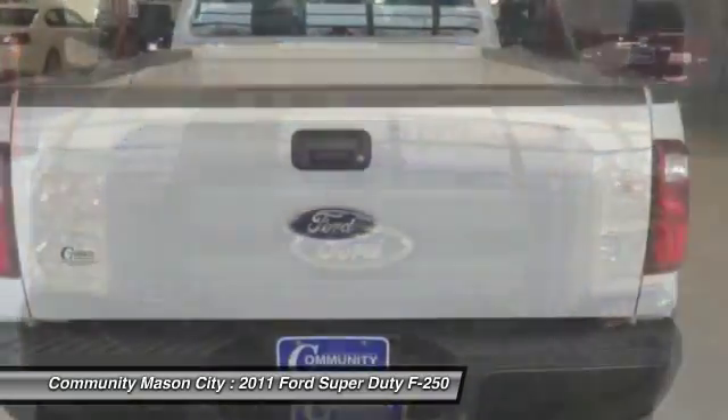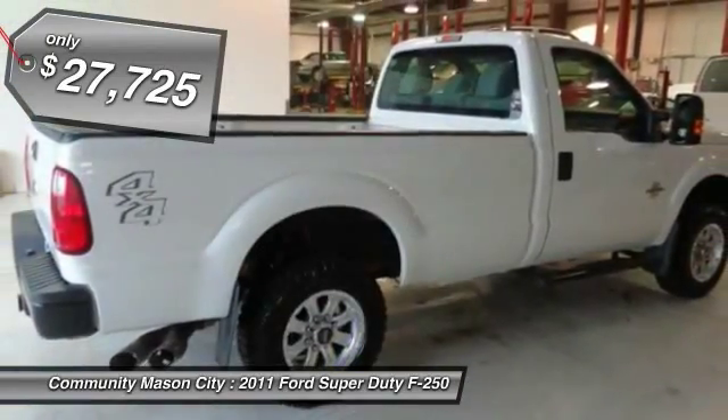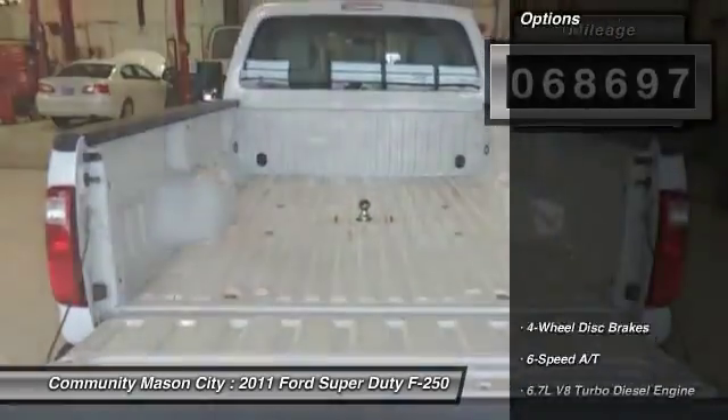Edmunds.com explains: with an ideal mix of power, brawn, and refinement, the 2011 Ford F-250 Super Duty is a top pick for a heavy-duty truck. Key features include: